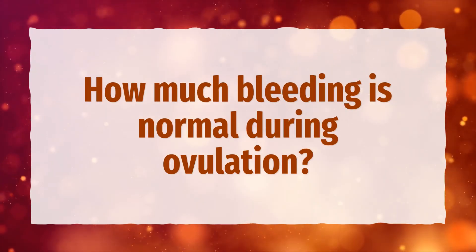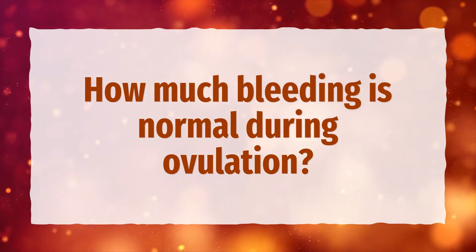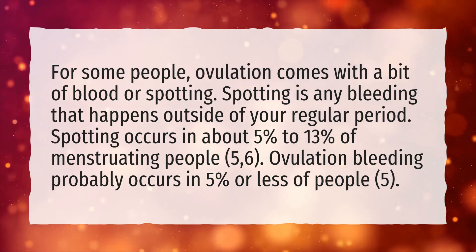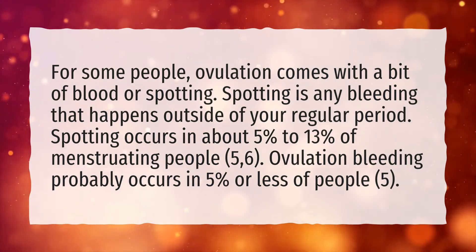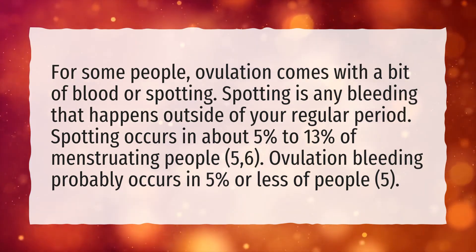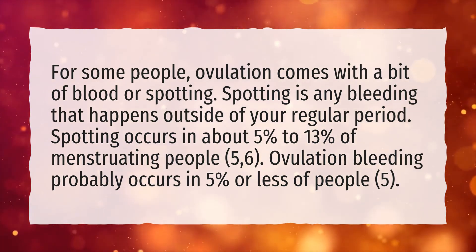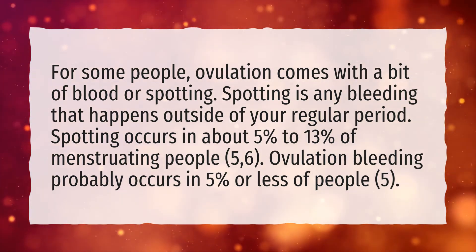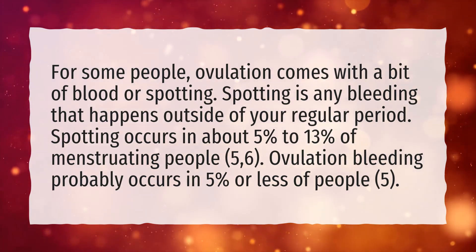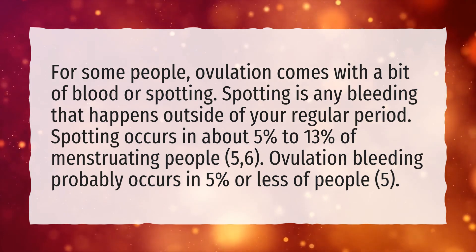How much bleeding is normal during ovulation? For some people, ovulation comes with a bit of blood or spotting. Spotting is any bleeding that happens outside of your regular period. Spotting occurs in about 5% to 13% of menstruating people. Ovulation bleeding probably occurs in 5% or less of people.